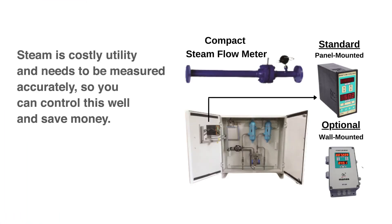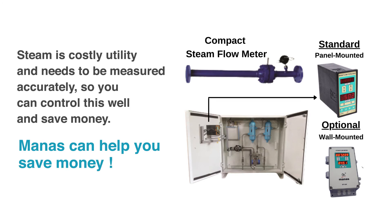Steam is a costly utility and needs to be measured accurately, so you can control it well and save money. Manas can help you save money.